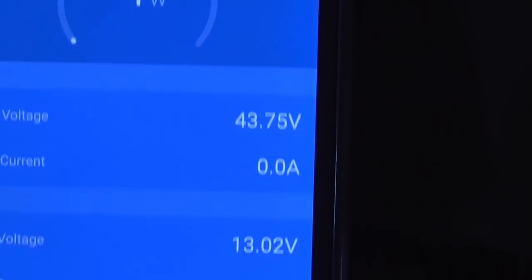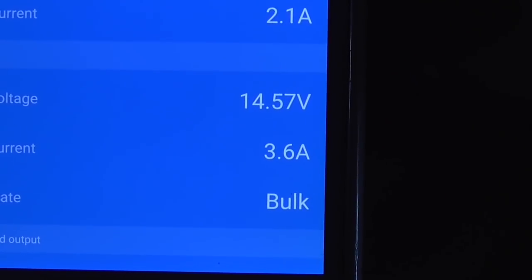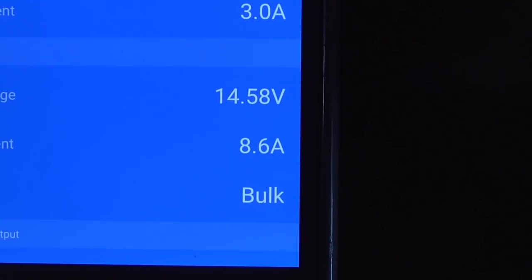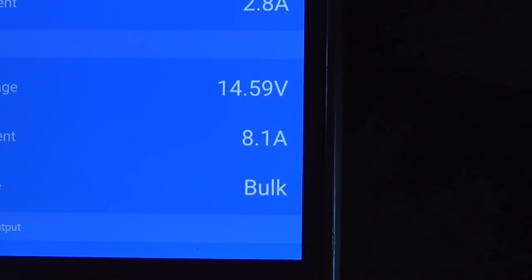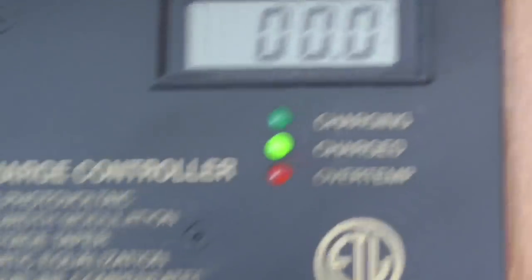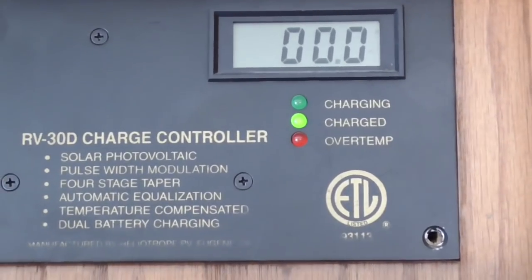We can watch this. It's putting out 43 volts and the amperage is building. It's jerking around because it's fighting with the other solar charge controller. This one will win. It's putting out 14.5 volts, 8.1 amps, and it's in bulk. Let's go back and see what the other solar charge controller is doing — it's at zero. Why is that? It's because this solar charger is sensing the 14 volts coming from the other charge controller.